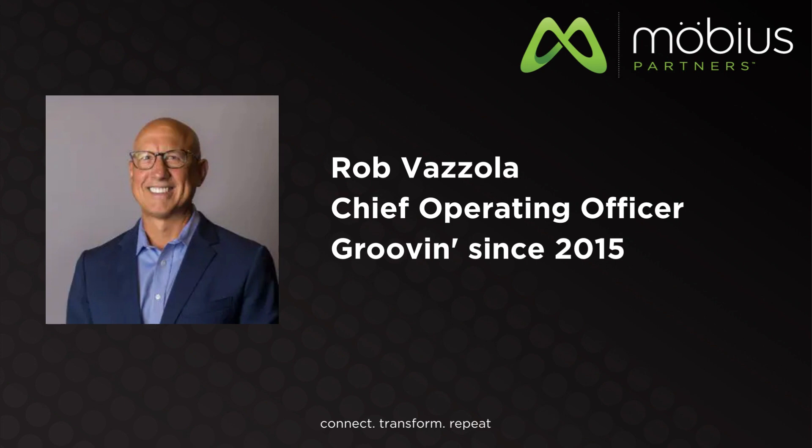Just as a quick overview for those who don't know us — hopefully most folks do — we are Mobius Partners. I'm the Chief Operating Officer. I've been with Mobius for about nine years. I joined Mobius from HPE, and prior to that I was an in-customer who ran an IT organization and bought and used a lot of HPE solutions.